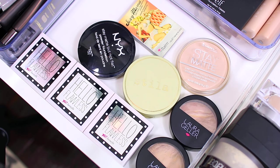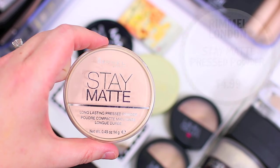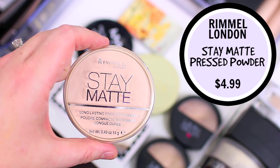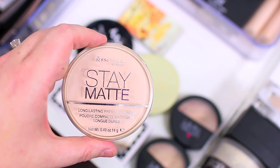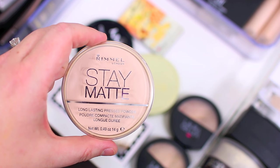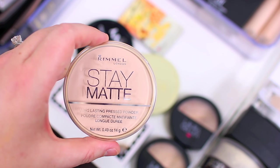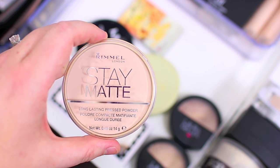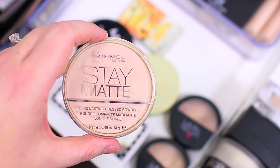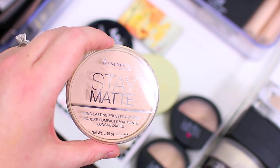These are all of my pressed setting powders. I definitely have a few that I need to declutter. I already know I'm going to hang on to the Rimmel London Stay Matte Long Lasting Pressed Powder — I just got this one recently and I do really like it. It's super lightweight but it's a good setting powder for everyday makeup. When I just want something really quick and easy I'll use this, or if I'm getting a little oily throughout the day and touching my makeup up at home I usually reach for this one. So I'm going to hang on to it.